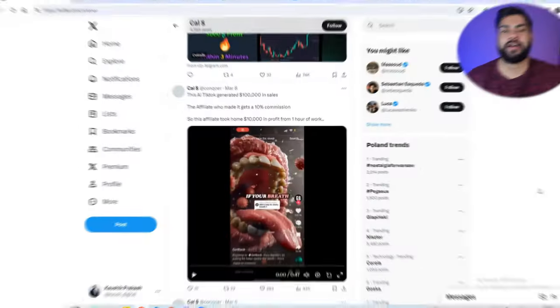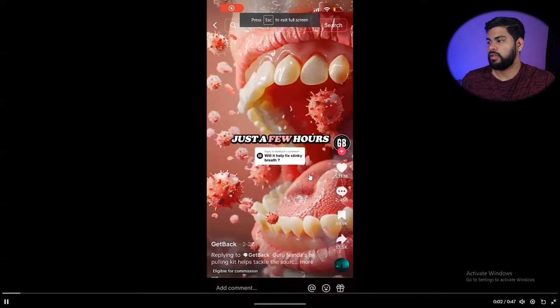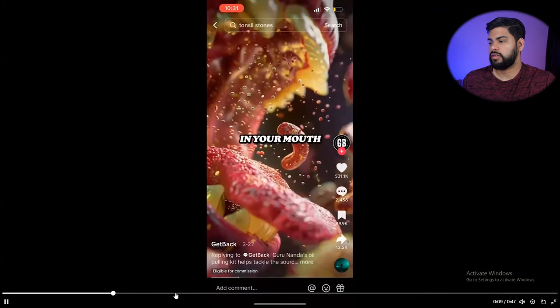All you have to do is find a product with affiliate commissions, import it to your TikTok store, and run AI videos around it. I came across a guy called Cal on Twitter who posted that his AI TikTok generated over $100,000 in sales. It's a simple AI video going over a specific product and towards the end, they're telling viewers to buy that product.